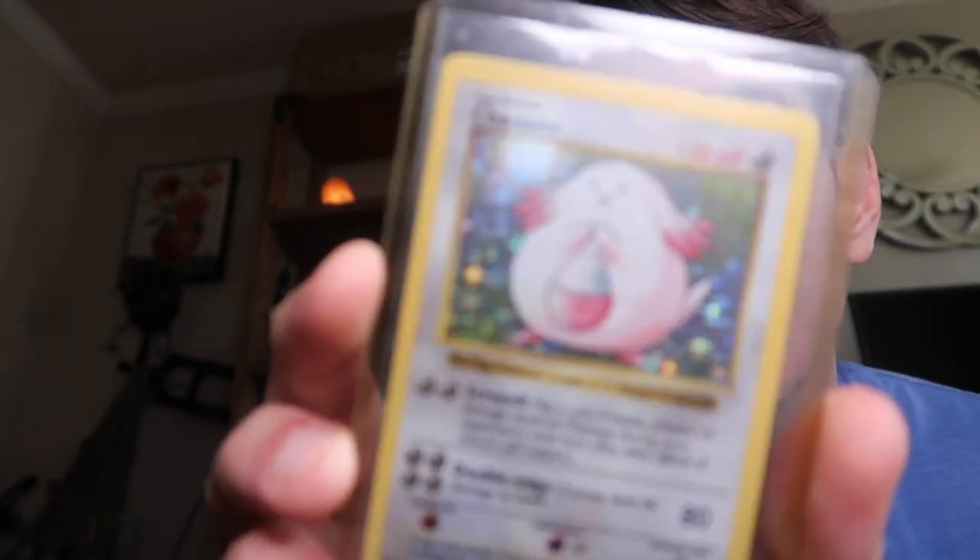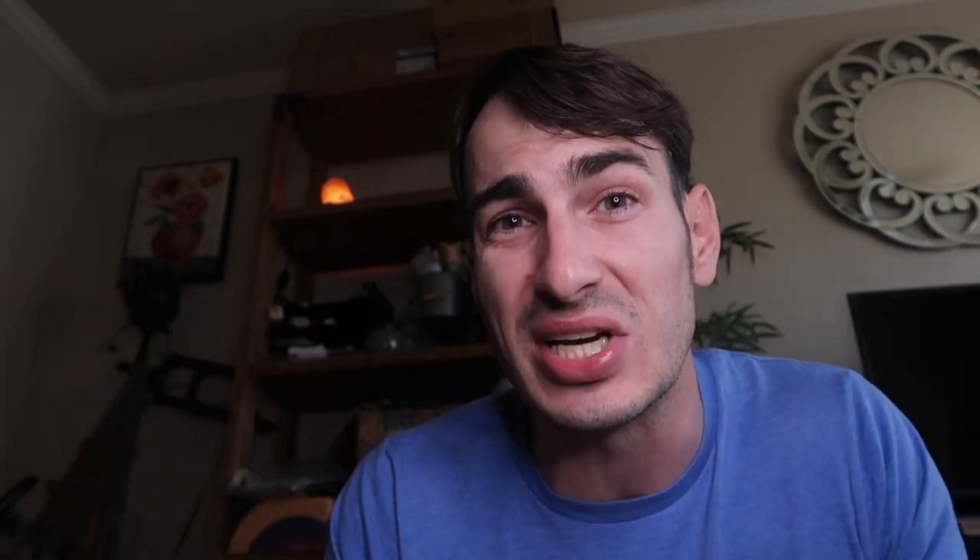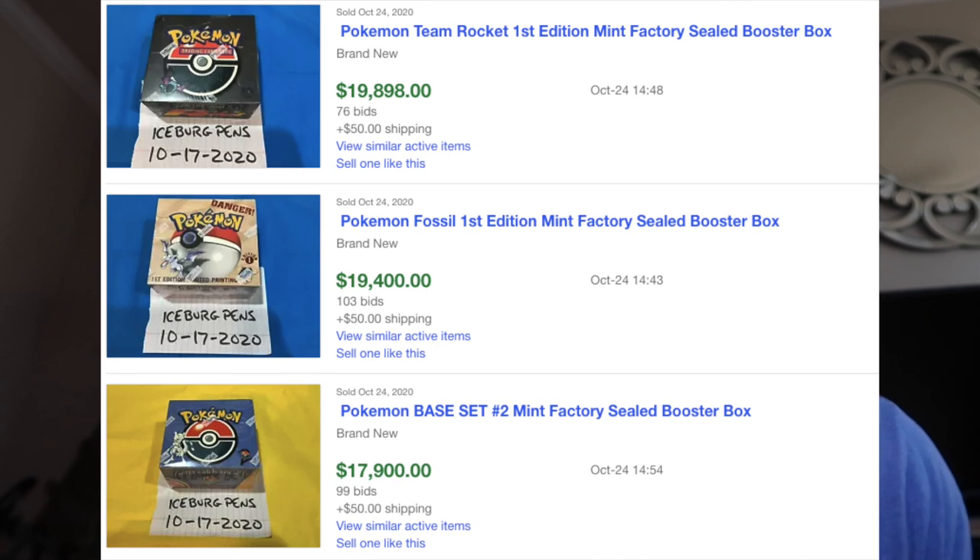There are also holographic or foil cards which have a holographic background that is shiny, and then cards that are just a matte finish with no hologram. Generally the holographic cards are more rare and therefore worth more money, but there's more that goes into value than just whether it's holographic or not. If you have sealed packs or booster boxes from those Base Sets stored away in a storage locker, those can be worth crazy money because you don't know what cards are inside and the cards' condition is probably amazing since they're still in the original package.